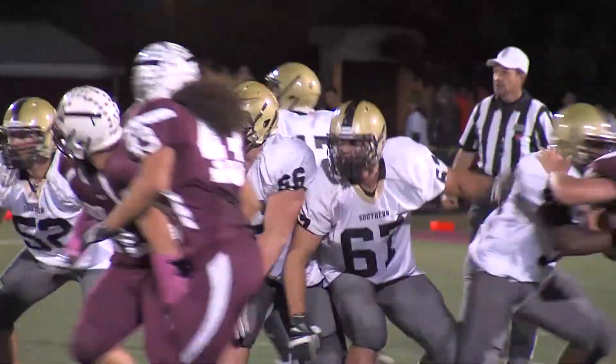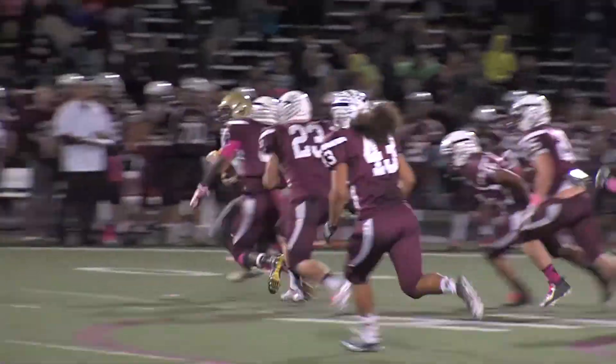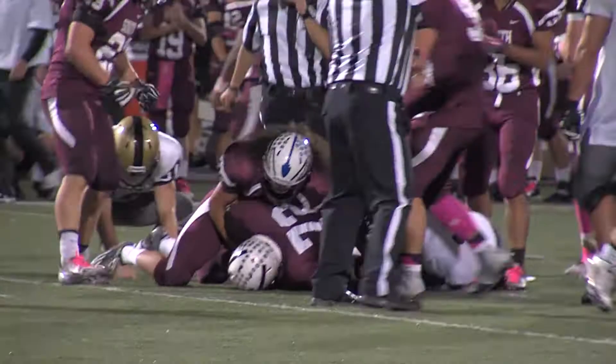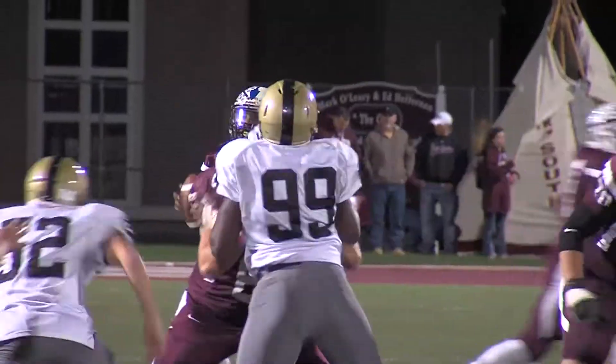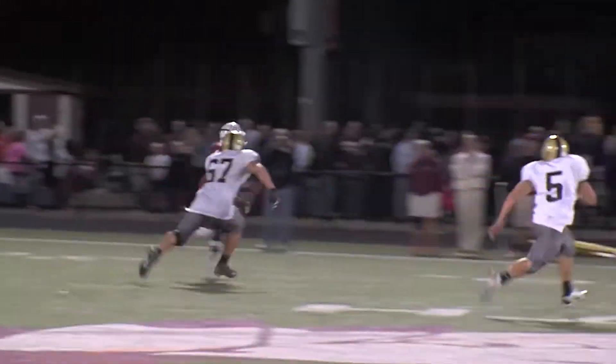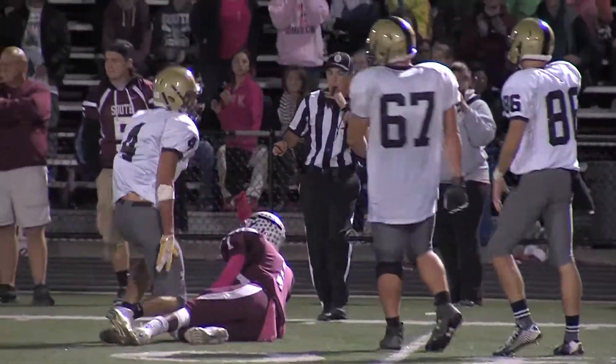The Toms River South defense was trying to make opportunities. Dom Vanderbrook with the fumble, and Jake Idevia comes up with the loose football. This time the Indians are able to convert this into points. Check out Barry — this is dynamic. He goes a little high step and watch the spin around right here. That's a great play.